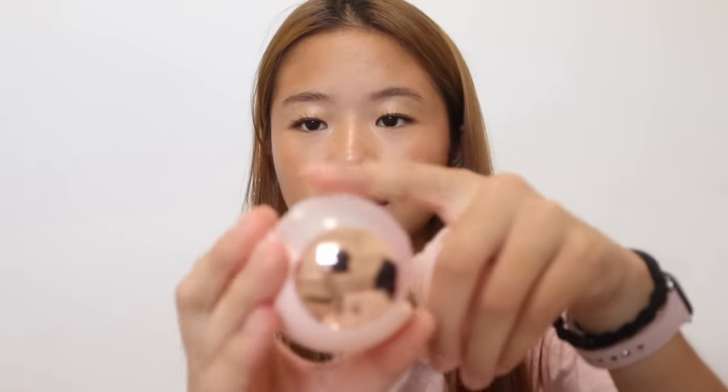Next thing I have is a portable lint roller. You guys don't understand the amount of times I've walked into school with lint all over my leggings. You open it up and roll it on your clothes — it's like a rubber ball but sticky, and to make it sticky again you just wash it with water. It's so handy that it's portable and I can just leave it in my backpack.